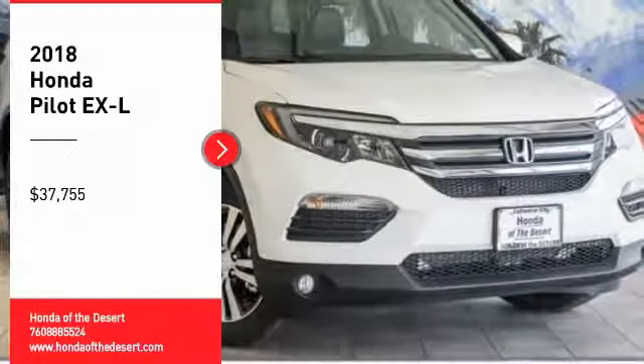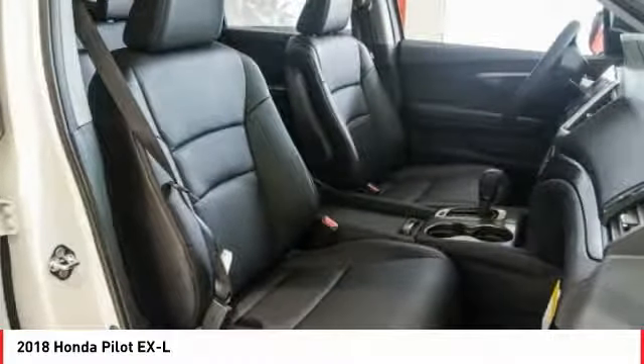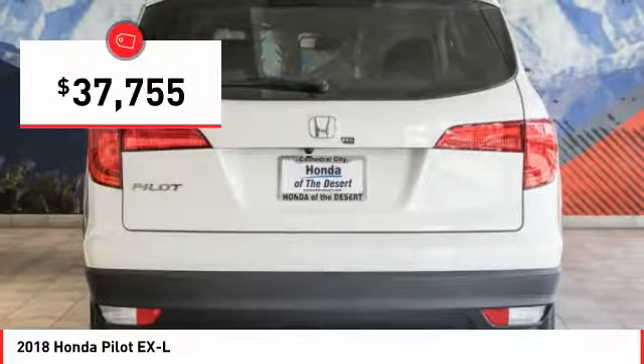We are pleased to show you the 2018 Pilot — Optimal Utility, Indulgent Interior, Powerful Performer. You'll be ready for almost anything in the Honda Pilot, and it is priced below $40,000.